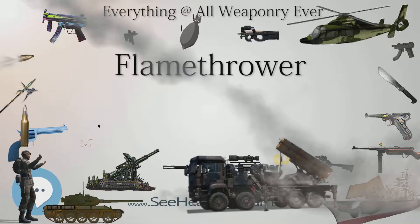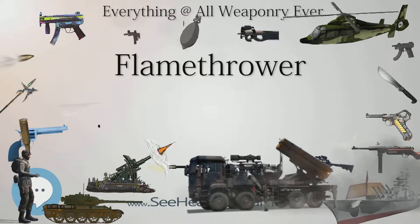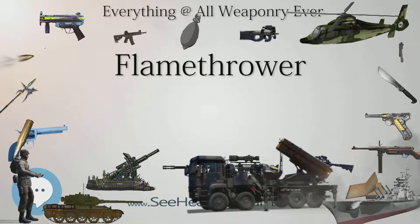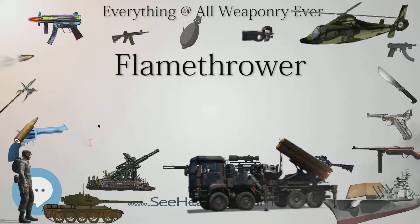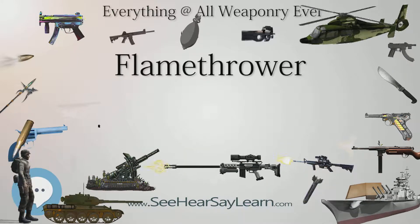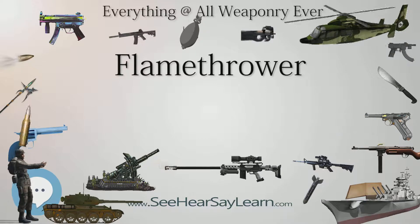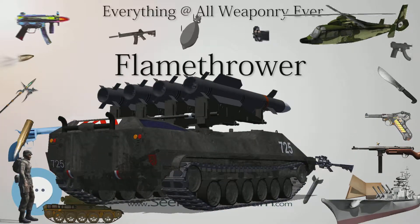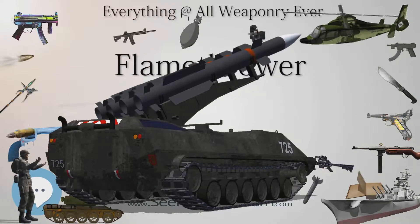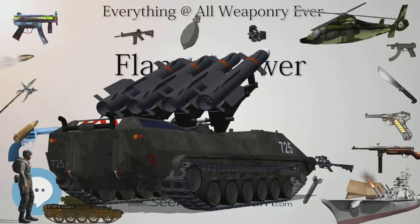The flamethrower is a potent weapon with great psychological impact upon unprepared soldiers, inflicting a particularly horrific death. This has led to some calls for the weapon to be banned. It is primarily used against battlefield fortifications, bunkers, and other protected emplacements. A flamethrower projects a stream of flammable liquid rather than flame, which allows bouncing the stream off walls and ceilings to project the fire into unseen spaces such as inside bunkers or pillboxes.